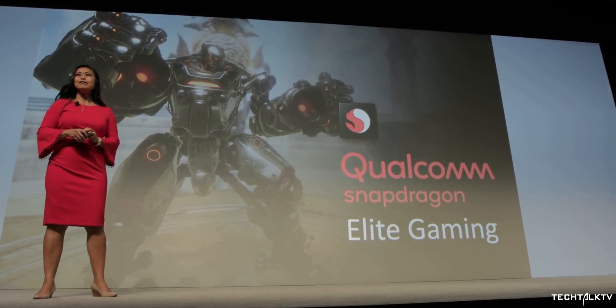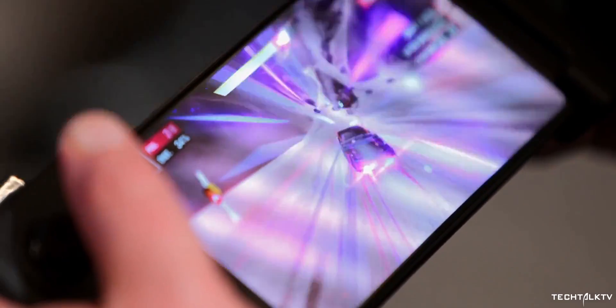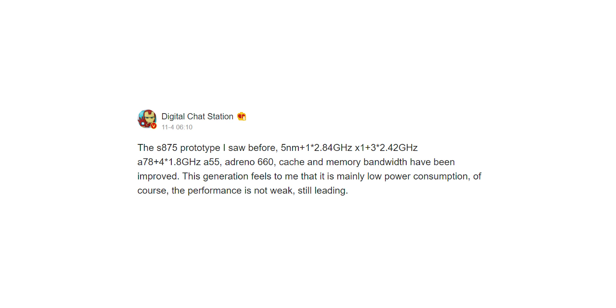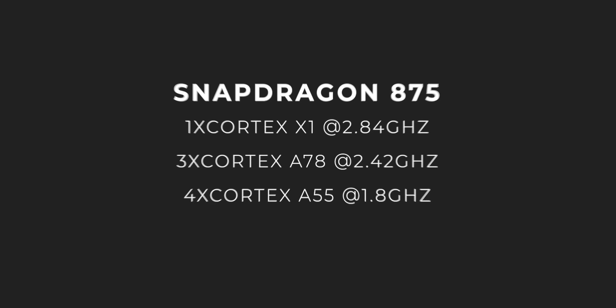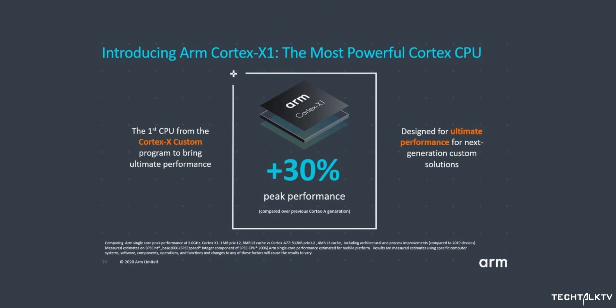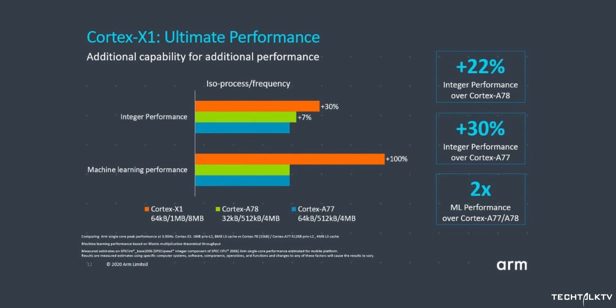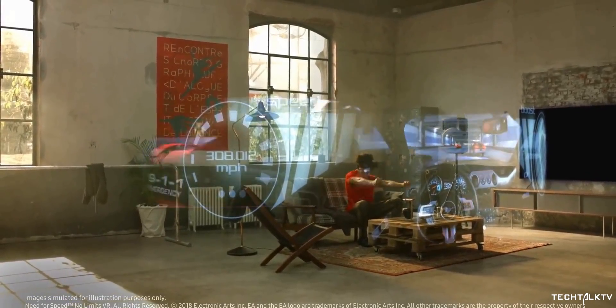Moving on, we have specifications of the Snapdragon 875 that will go inside the S21 lineup. As per a tipster who has been right multiple times, the Snapdragon 875 has one ARM Cortex-X1 prime core clocked at 2.84GHz, three Cortex-A78 performance cores at 2.42GHz, and four Cortex-A55 efficiency cores running at 1.8GHz. The chipset will be built on a 5nm process, and reports suggest Samsung will be manufacturing it for Qualcomm. Qualcomm's use of the Cortex-X1 prime core offers a 30% performance boost over the prime core of the Snapdragon 865.